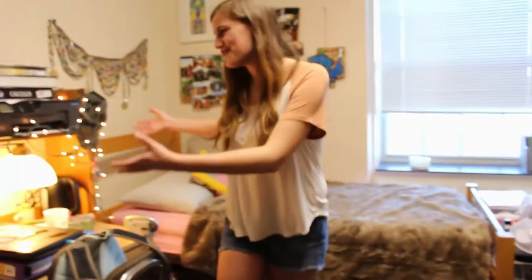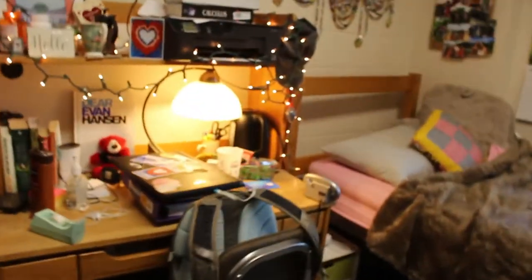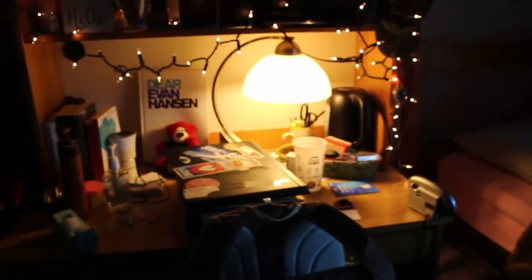I brought my own lights. It makes it feel a little more roomy. We normally don't have this overhead light on. We'll just put on the lamps and stuff, because the overhead lights that the rooms come with are very harsh.